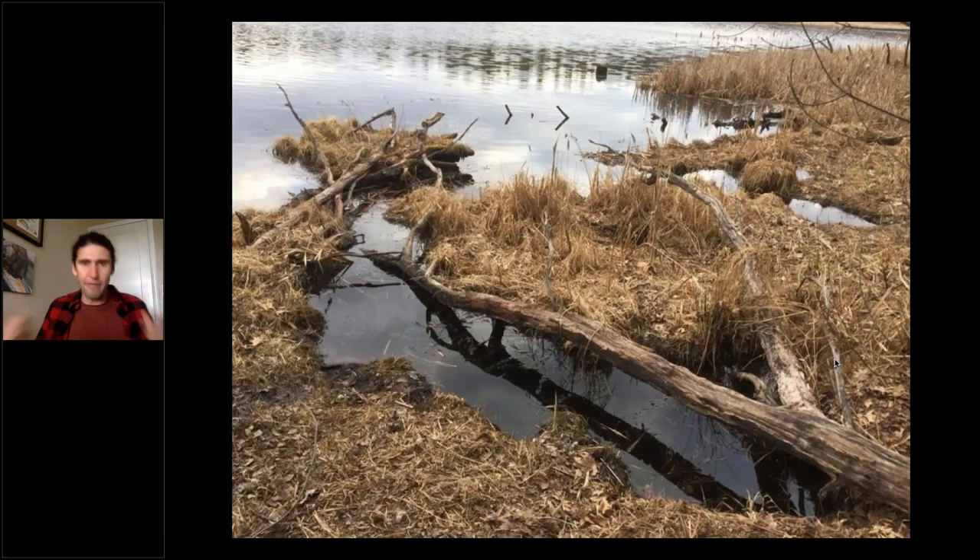Another really important beaver feature that we don't talk enough about is their canal networks. Beavers are wonderful builders but also incredible diggers. They excavate labyrinths of canals that in some cases extend several hundred feet up into the forest. The point is you can swim up that canal, cut down a tree, and float it back down, all without ever leaving the water. These canal networks are a great way of reaching food without exposing yourself to predation.